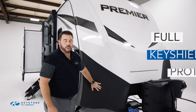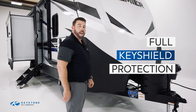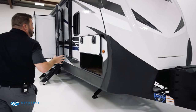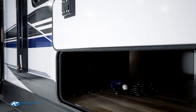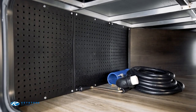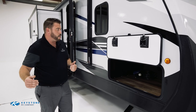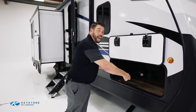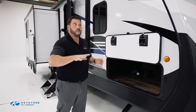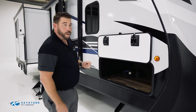We've got Key Shield right here, which protects the front cap and its paint from being damaged by rock chips that might shoot up from underneath your vehicle. Take a look at this giant pass-through storage — a real big feature we love to point out, because the usability is great. You can take a regular folding table, chairs, whatever, and just slide them directly in, keeping you from having to throw them in your truck bed or eat up interior space.